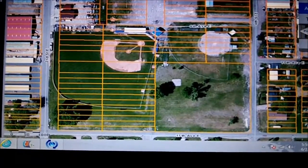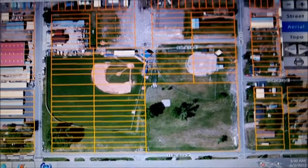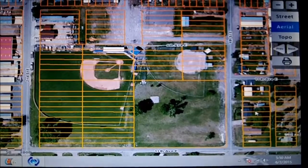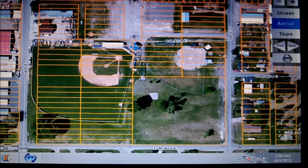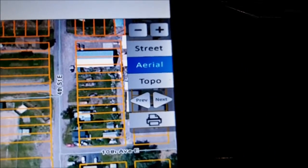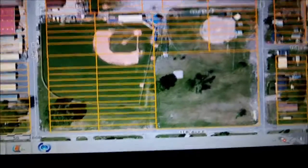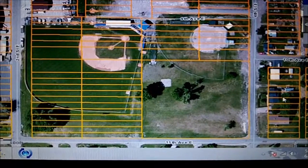I just wanted to give you guys some idea of the research I did going into this hunt. This is a computer program put out by the government called Montana Cadastral, and you can zoom in on any property, find out who owns it. You can get different views: street view, aerial view, or topographical view. Right now I'm in aerial view. This is a local park.